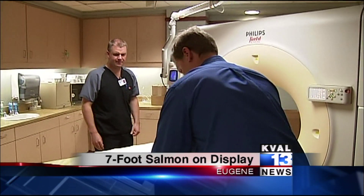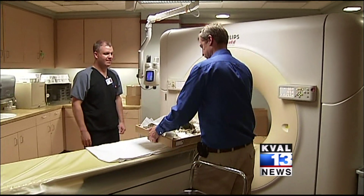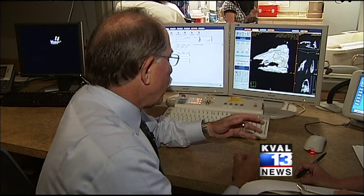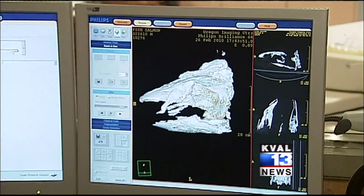A chance meeting in Salem brought two different kinds of doctors together. Paleontologist Edward Davis had an idea, so he asked physician Lee Michaels to do him a favor. He said, I've got a salmon I want to look at.